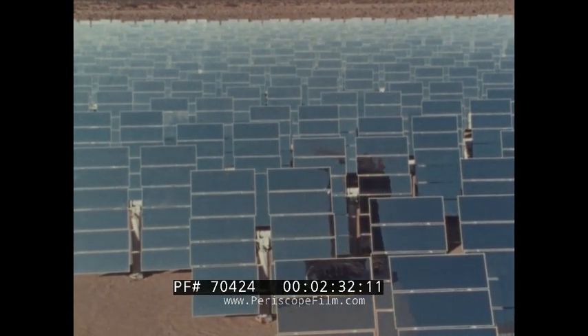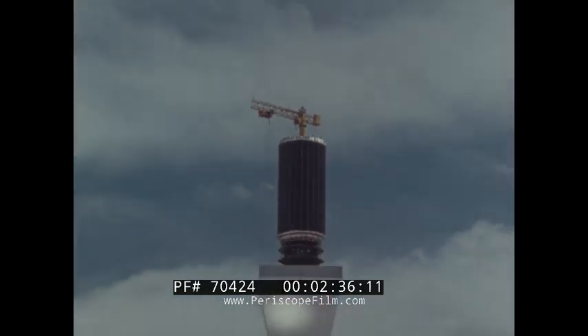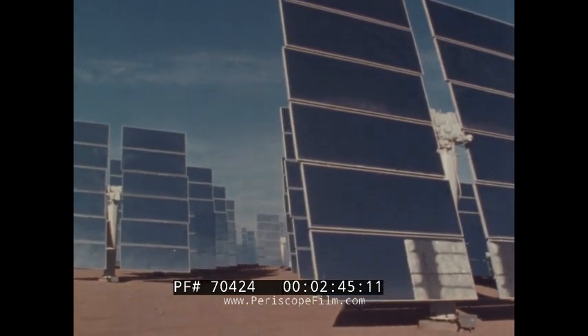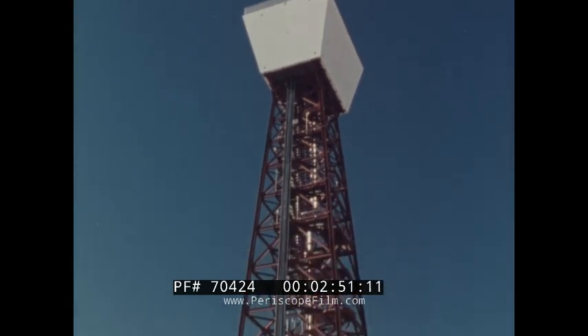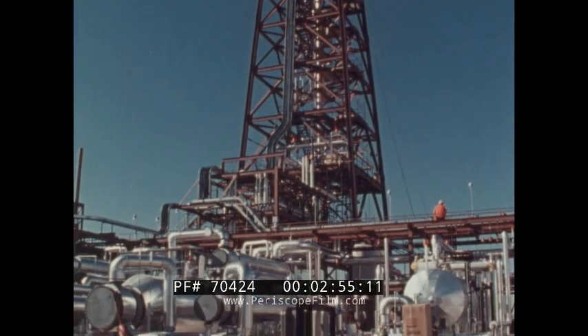One key element of the design is Rocketdyne's external cylindrical receiver of boiler tubes, single pass to superheat, that is mounted on a central tower surrounded by a field of collectors which focus solar rays on the heat-absorbing receiver walls. Steam produced in the receiver passes down the tower and drives a centrally located turbine generator on the ground.